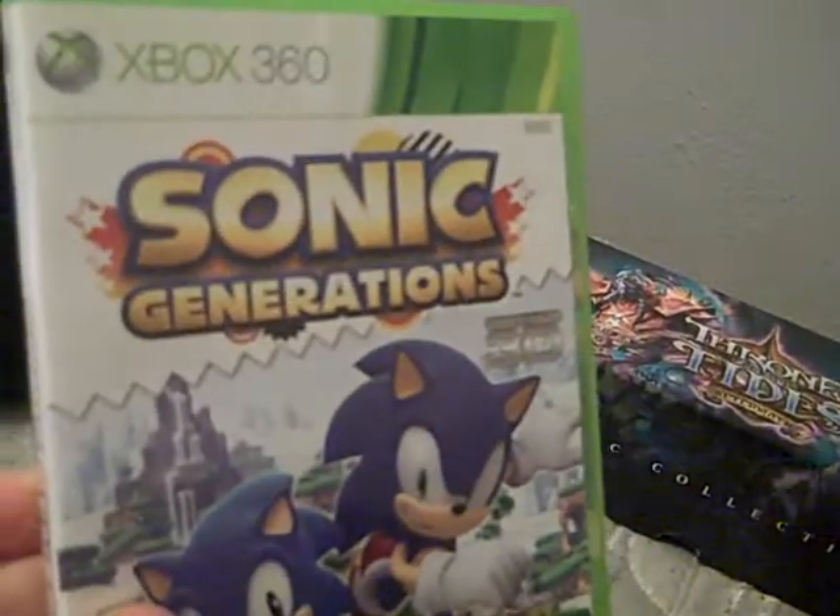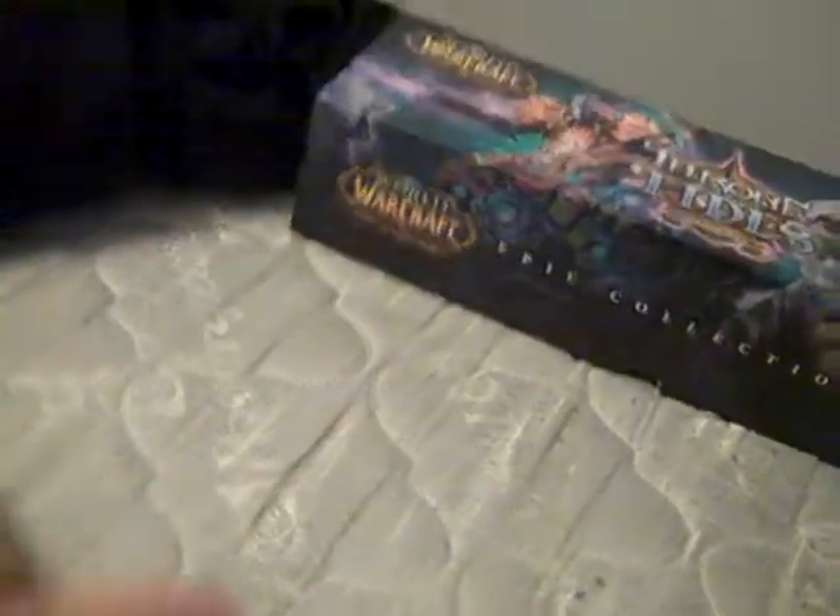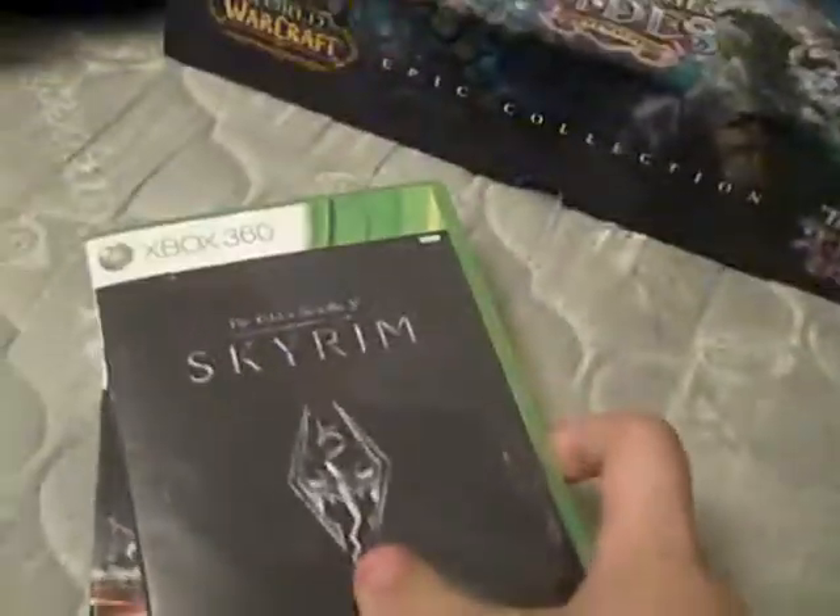Christmas Day from everybody else in the family, I got Ultimate MvC3 — Marvel vs. Capcom 3 — Sonic Generations, and a wrench set, which I can't find right now so just use your imagination. Then the day immediately after Christmas, I went out to Fred Meyer and picked up Skyrim and BF3 for $120. I did not do bad there.